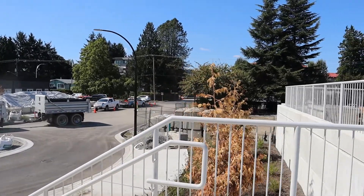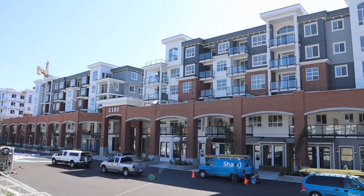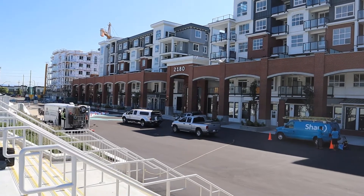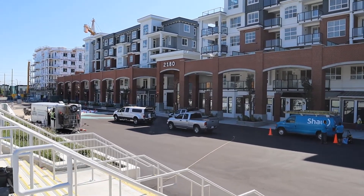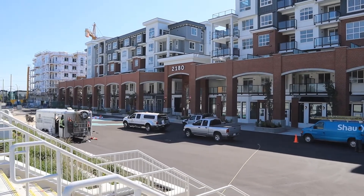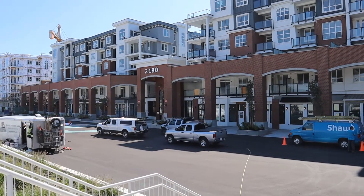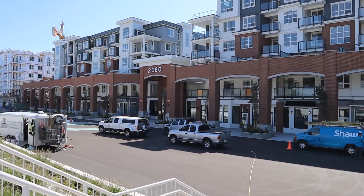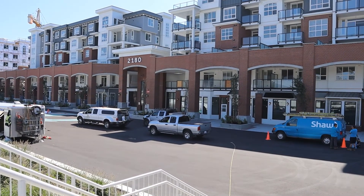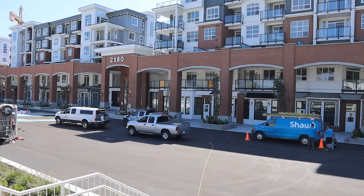I'm looking back towards Kelly Avenue and this is the Montrose, which is 2180 Kelly Avenue. We've got two large parking stalls, a storage locker, plus a private bike locker. We're going to have a look at a two-bedroom, two-bath facing in towards the inner courtyard. Brand new.